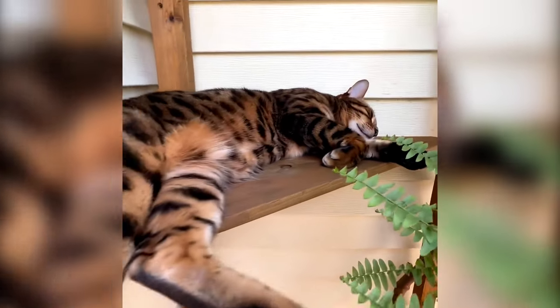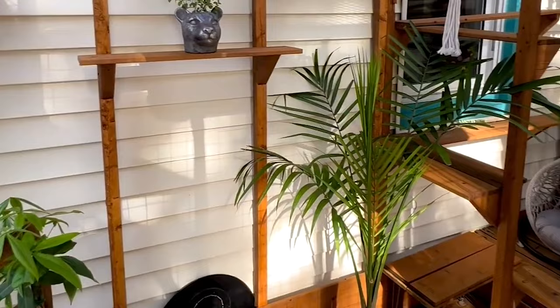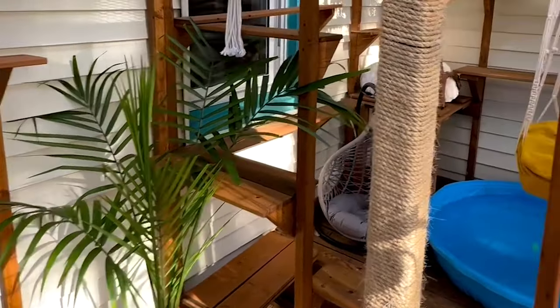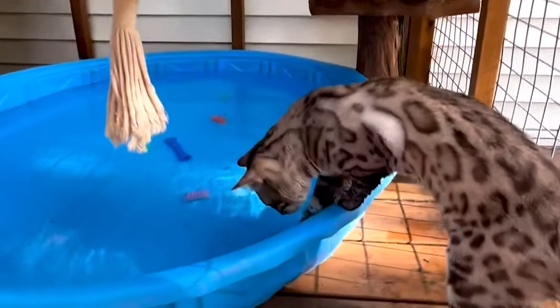I started adding in plants, and then it became an obsession. Every time I'd see something I'd be like, man, that would look really good in the catio.